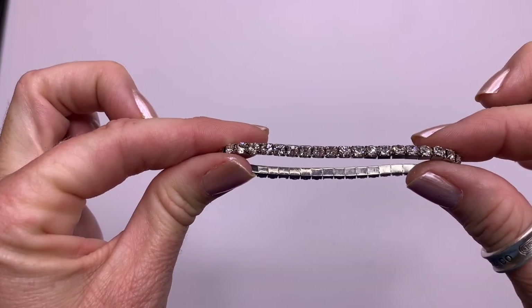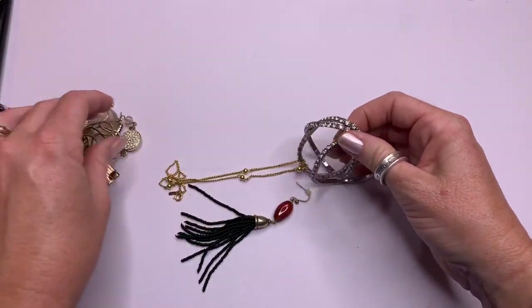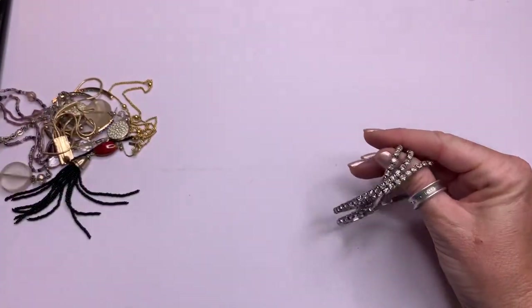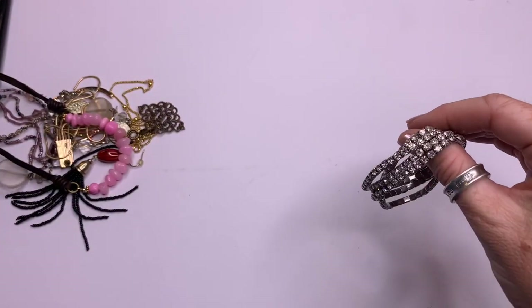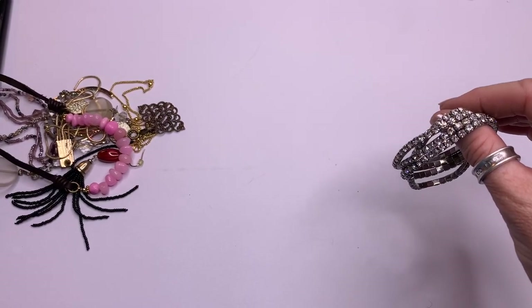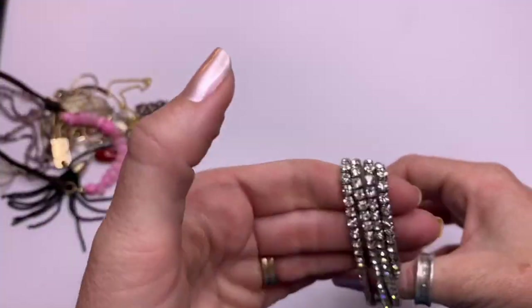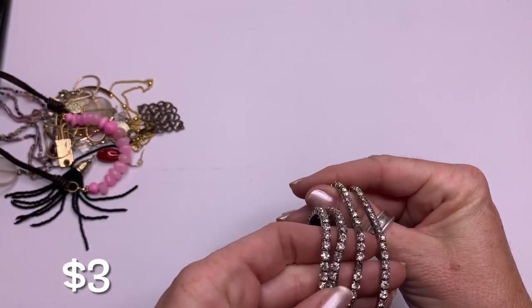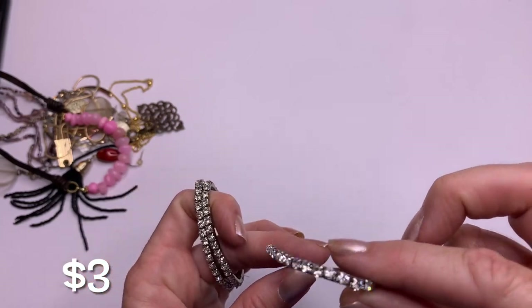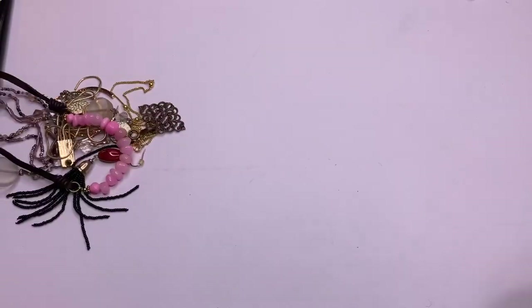Little rhinestone stretch bracelets — let me count. We've got four little rhinestone stretches, and one of them has a missing stone. I only noticed one missing on one of the strands.